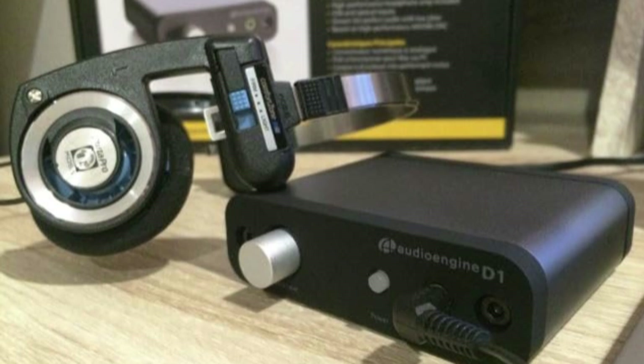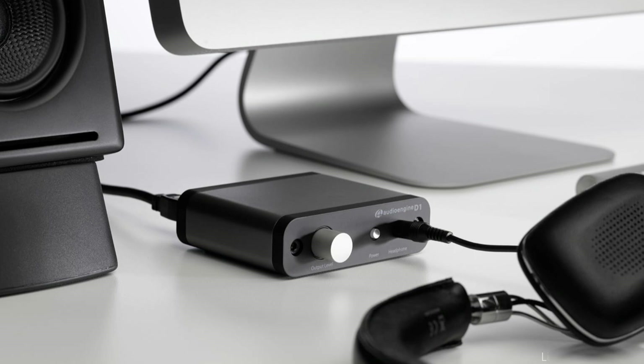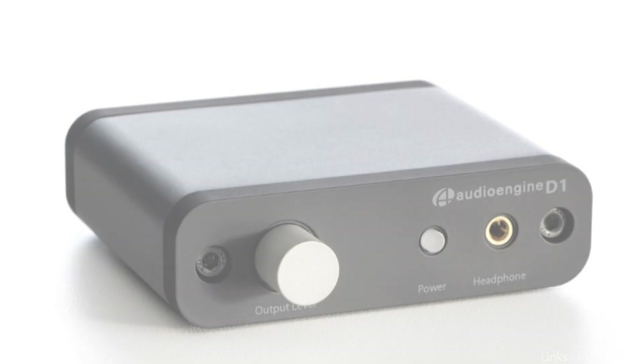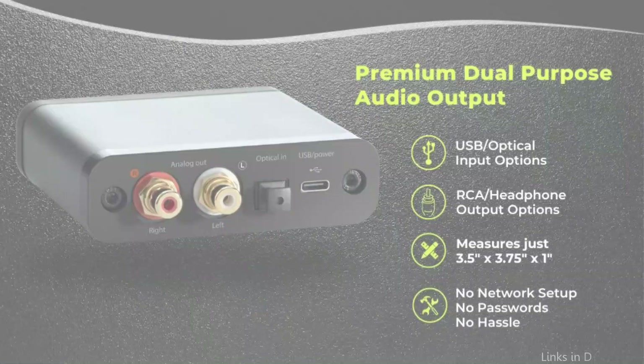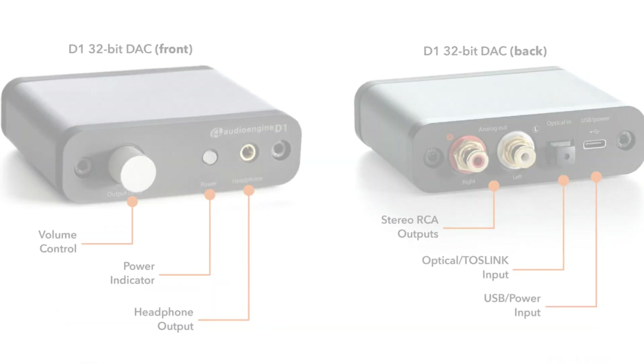The Audioengine D1 32-bit DAC is made to easily provide Mac users with high-quality audio. Because of its simple plug-and-play design, you can use USB to connect it to your Mac and start enjoying better sound right away. You can hear every nuance of your music more clearly thanks to its DAC compatibility for both 24-bit and 32-bit audio files.